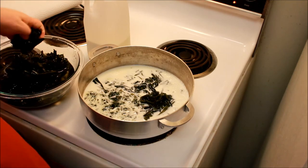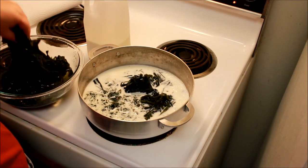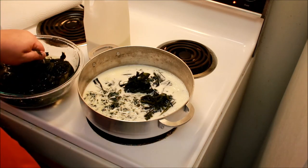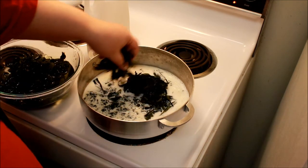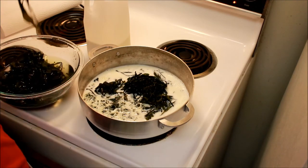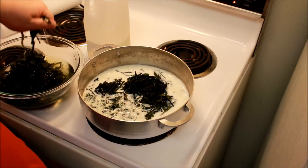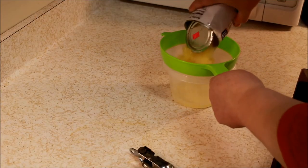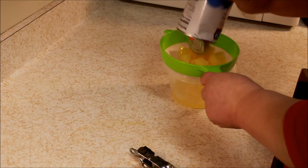Once I added the seaweed to the milk, I let it stew for about thirty minutes at low heat — I didn't let it boil, and I stirred it occasionally so the milk didn't stick. Seaweed cooks fairly quickly, so thirty minutes was enough. I let it cool off enough to handle, pureed it in the food processor, then put it in the fridge to chill for 24 hours.